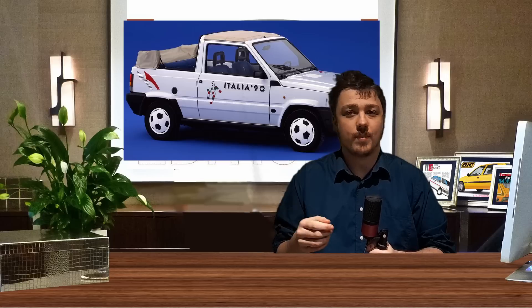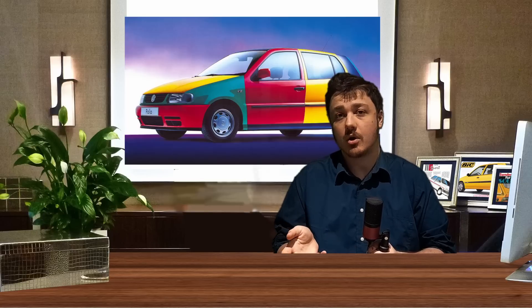In this video I'll be focusing on the strangest special editions ever made. I won't include cars like the Panda Italia 90, the Polo Harlequin, or the Felicia Fun, because I feel like they're rather obvious choices.